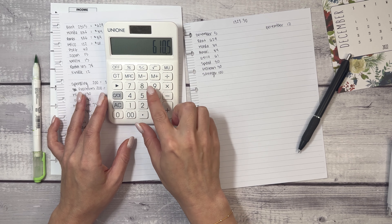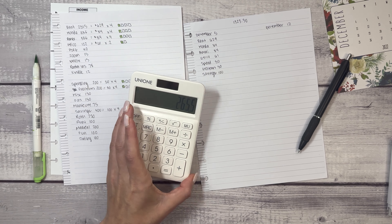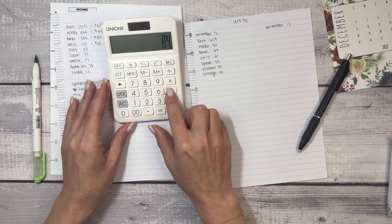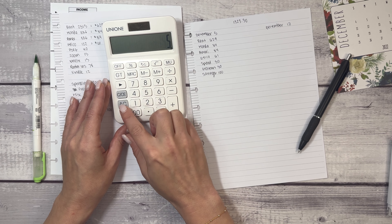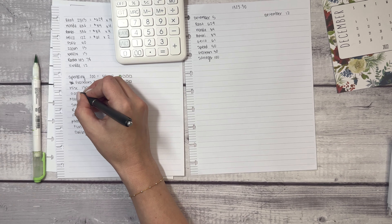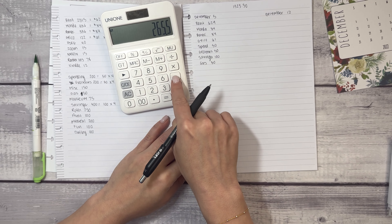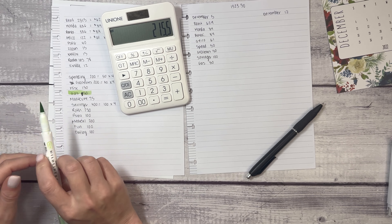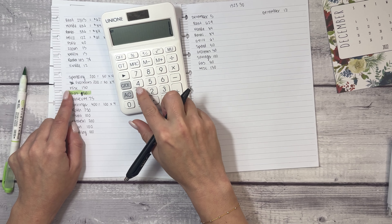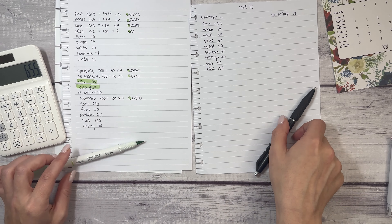We have $265.50. I like to put gas at the beginning of the month, so gas is done. I also like to put my miscellaneous at the beginning of the month — $150. And now we are left with $65.50.